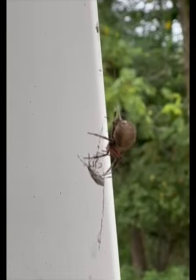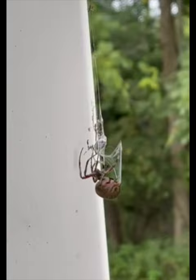When a sticky silk strand of an orb-weaver spiderweb captures prey, such as this stink bug, the spider's rapid production and use of silk can be difficult for an observer to visually keep up with.